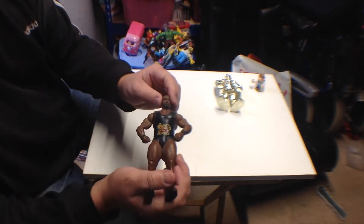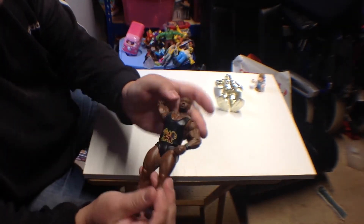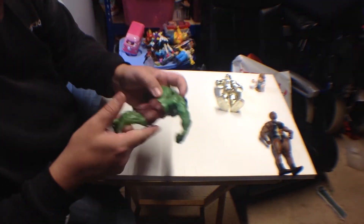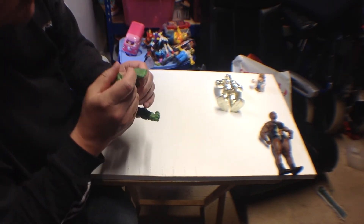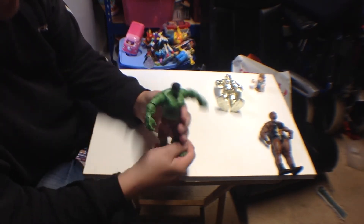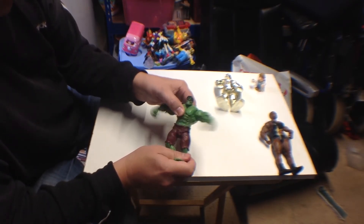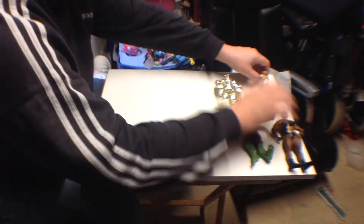Picked up a 2013 Big E figure, when he was Big E Langston instead of just Big E. Also picked up an Incredible Hulk from 2007 — pressed the button on his back. I think he's the one that came with car parts you could smash together, but yeah, I thought it was kind of cool.